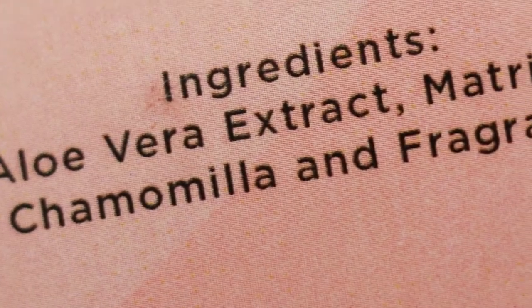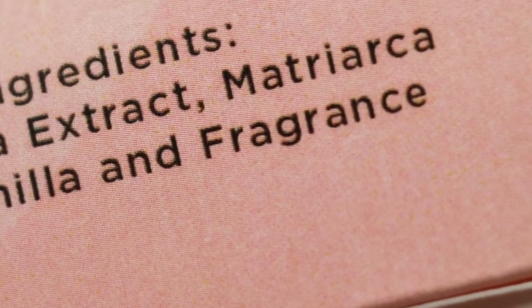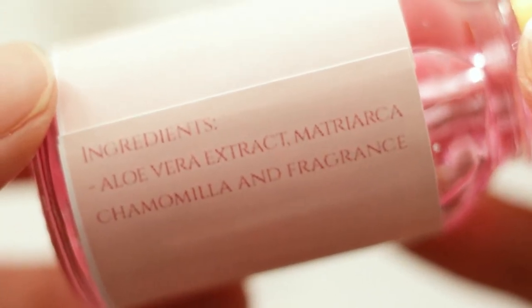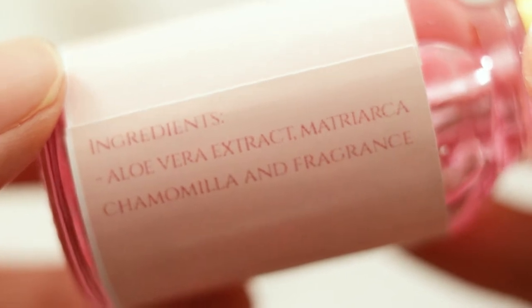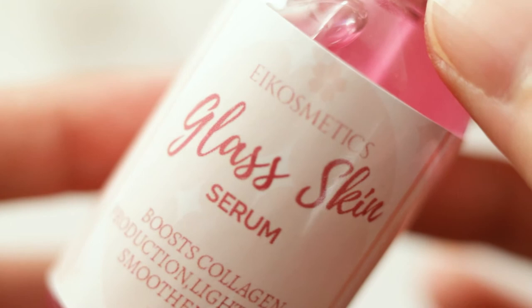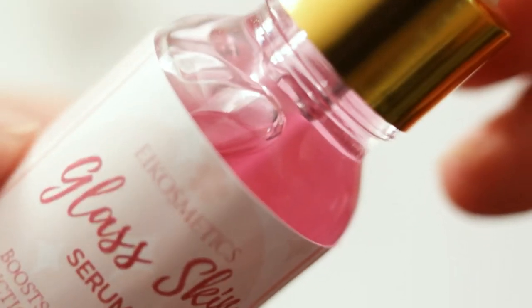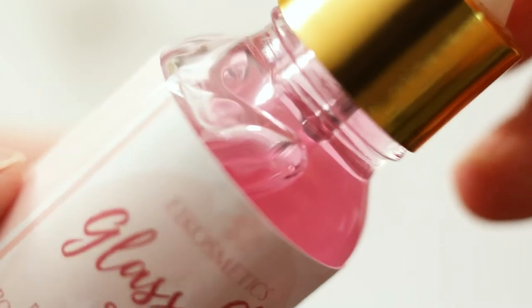Aloe vera is a depigmenting compound which is in charge of scar lining and collagen promotion, while chamomile works as an anti-inflammatory ingredient, resulting in smoother skin. If you have really sensitive skin though, you better watch out with the fragrance on this one as the scent is quite strong and it's not specified what's actually in the fragrance.